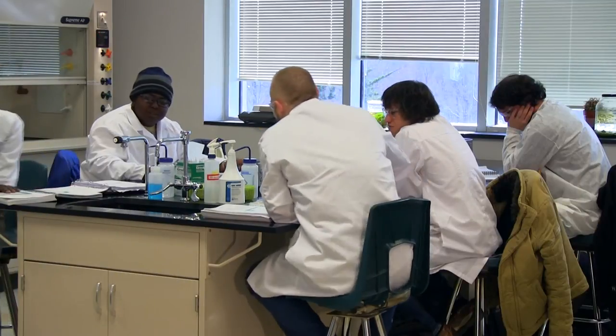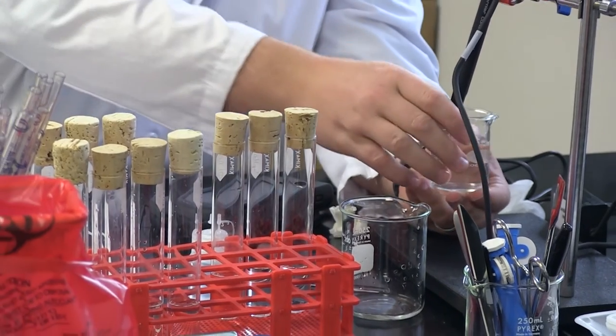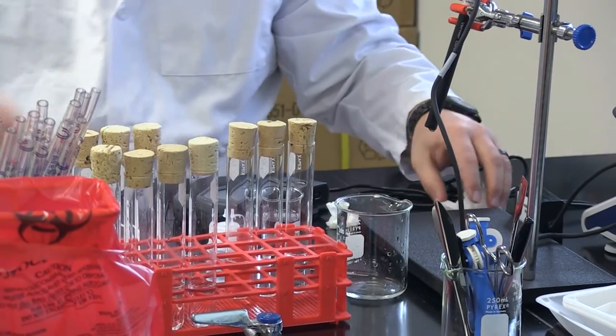In the biotech program, you do a lot of hands-on work. You're using the equipment that you're actually going to be using in the field, so you have kind of a leg up and a better understanding when you actually get into your chosen career. You have a better understanding of the equipment and how you need to use it, and I definitely felt prepared going in.